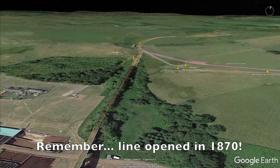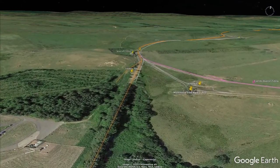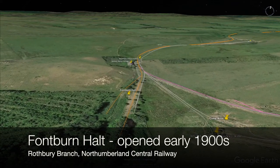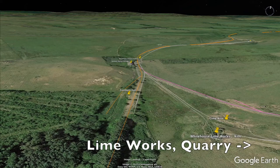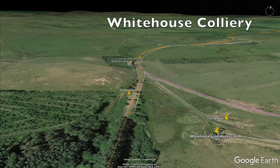Continuing north just a few hundred yards, you'll arrive at a rather quaint, rickety timber platform known as Fontburn Halt. Your journey is more than half completed, with just over 7 miles done so far. This area had several sidings, initially serving the White House Limeworks and Quarry and, after the railway arrived, White House Colliery.